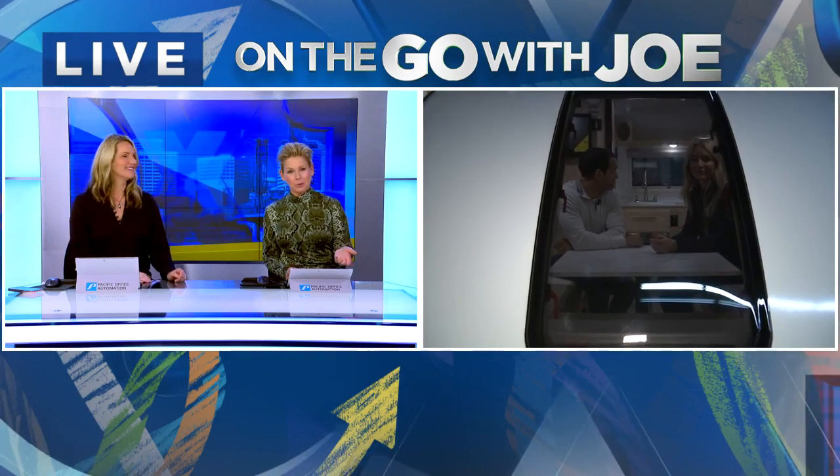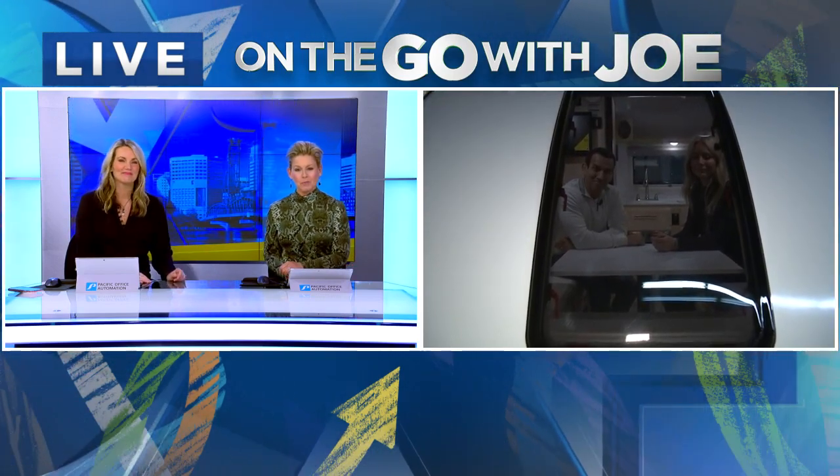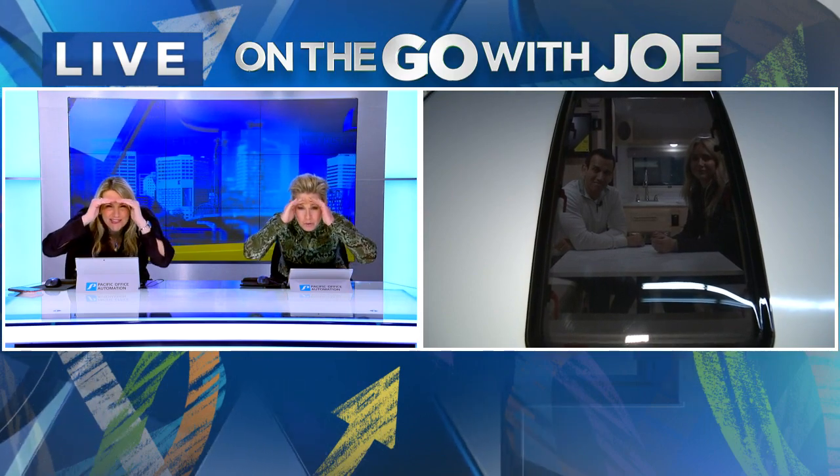We are on the go with Joe, and today he's learning about some fun ways for you to enjoy the open road. Whether you want to pack up the family in a camper or splurge on a deluxe motor coach, Joe is joining us this morning with some options from the Portland Metro RV Show.